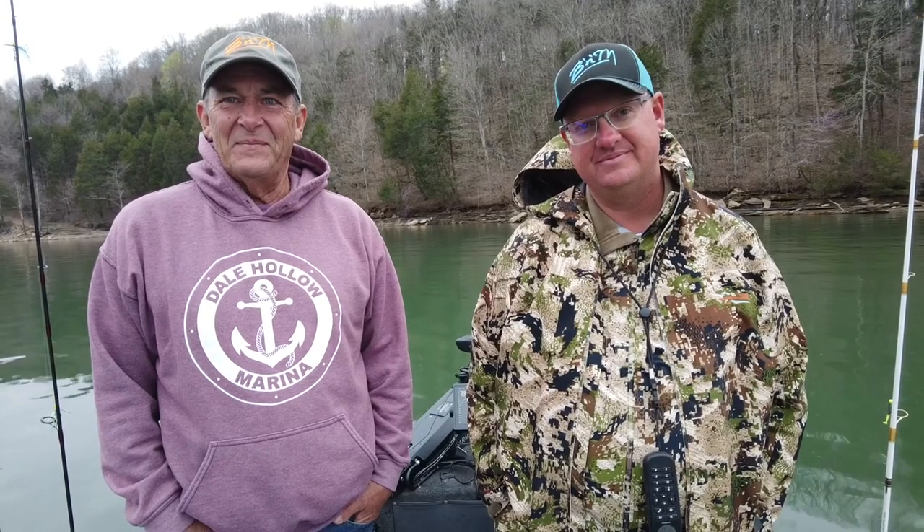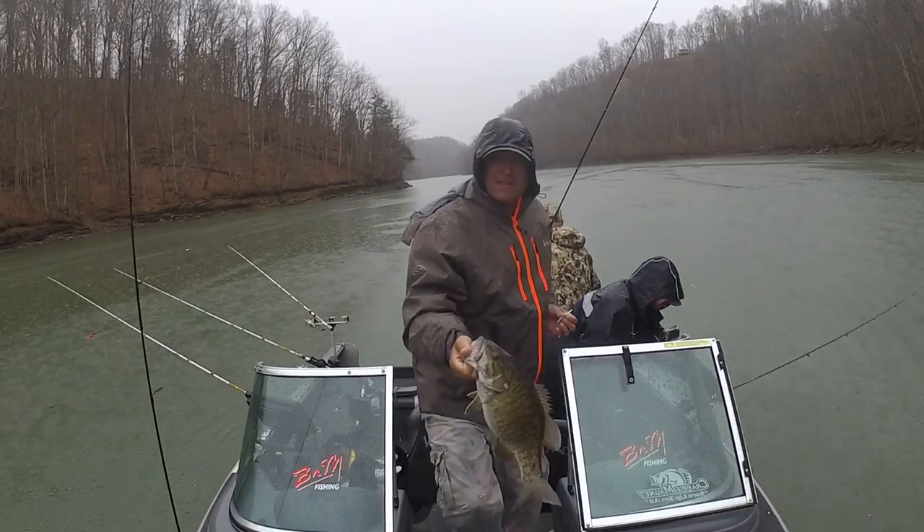Hit the subscribe button and enjoy the rain. We're back with Corey Thomas and Denny Wilbert at Dale Hollow Lake. We're going to show you another technique to put some sore lips on those crappie and put them in the boat — there are so many different techniques you can utilize to catch not only crappie, but walleye, trout, and smallmouth bass.